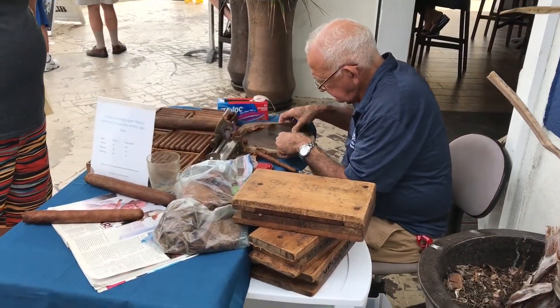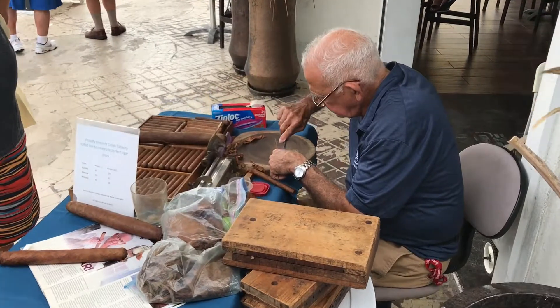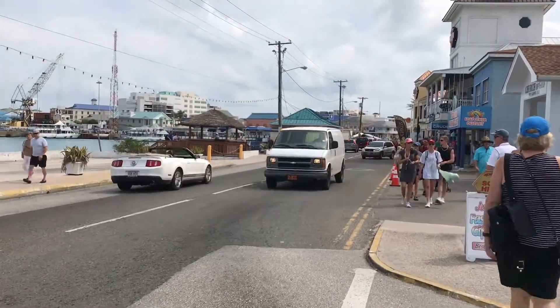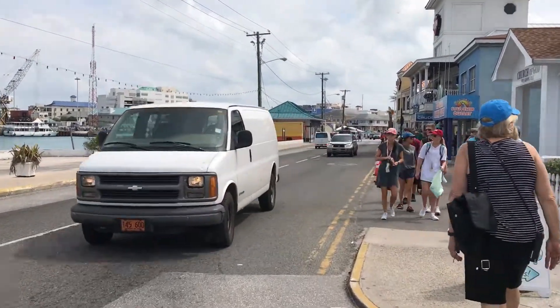So this man's making cigars. You will notice they drive on the opposite side of the road, like in England.